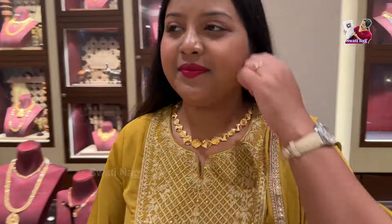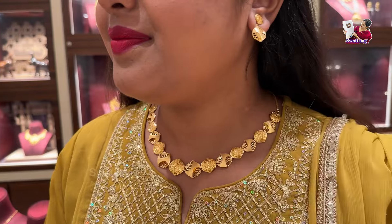You will get this necklace set for 2,28,000. It is very gorgeous and also made strong. You can carry it with any outfit — it looks perfect. I am showing you how it looks on.